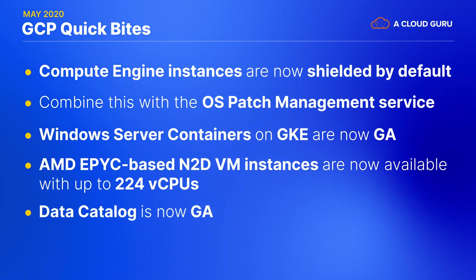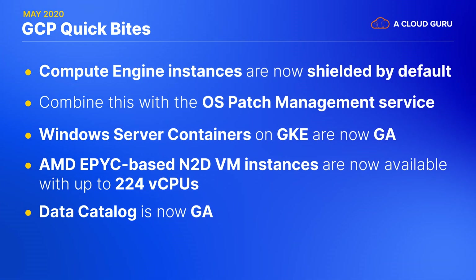We've got some big updates for big data. Data Catalog is now GA. This is a new fully managed service for cataloging and managing business and technical metadata. Data Catalog aggregates all of your metadata from BigQuery, PubSub, and Cloud Storage into a centralized catalog to provide a single place for data discovery. For organizations with a growing number of data assets, Data Catalog can provide a self-service portal for finding the right data.